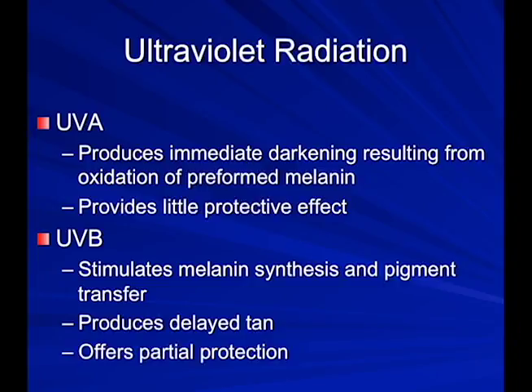Ultraviolet B are the burning rays. They stimulate melanin synthesis — melanin is the pigment in your skin — so you do get a delayed tan and some sun protection from UVB. UVA light comes right through car glass, so even in wintertime those rays come through the window. That's why men and truck drivers get more skin cancers on the left side of their face from year-round sun exposure through car glass.